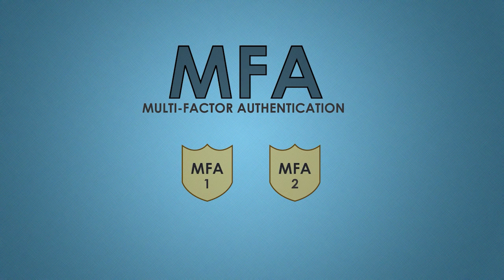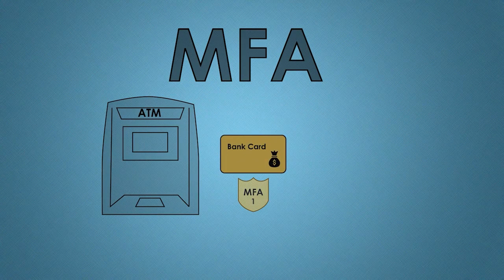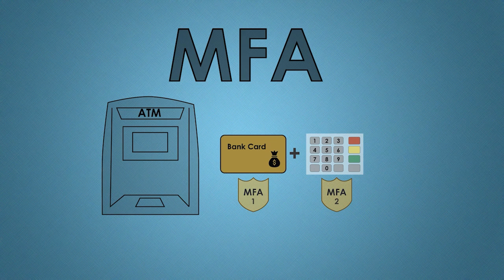Most of us already use MFA for our banking. When performing a transaction at an ATM bank machine, we are required to have a physical bank card and a personal identification number, or PIN, before we can access our account.